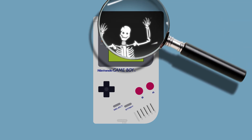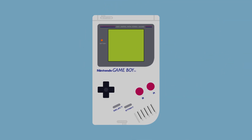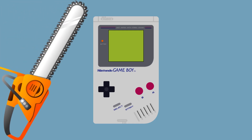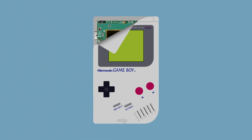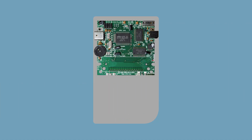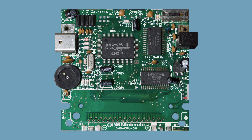So what actually IS inside a Game Boy? What made this awesome concentration of fun tick? If you take your old black and white brick and slice it open, you'll find that most of the room is actually taken by the battery compartment and the screen. The actual brain of our little friend is this circuit board, marked DMG CPU.